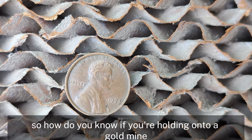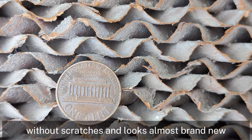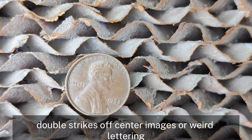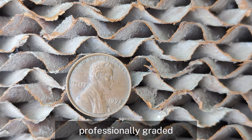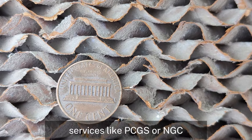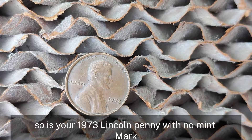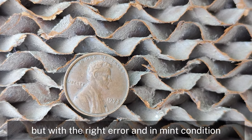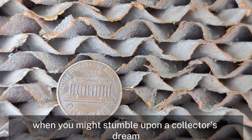How do you know if you're holding onto a goldmine? First, check the coin's condition — is it shiny, without scratches, and looks almost brand new? Next, look for any abnormalities: double strikes, off-center images, or weird lettering. If you spot something unusual, it might be worth getting the coin professionally graded. Grading your coin can increase its value significantly, especially if it's found to have rare qualities. Services like PCGS or NGC can give you an official grade that collectors trust when bidding at auctions. With the right error and in mint condition, a 1973 Lincoln penny could be a jackpot — always keep an eye on your pocket change.